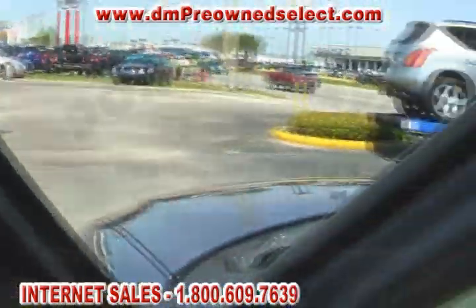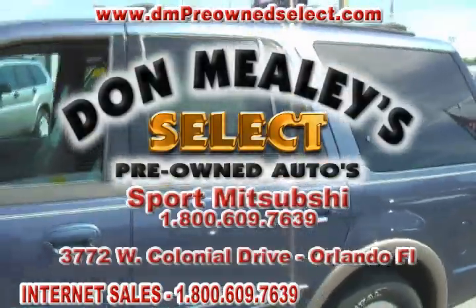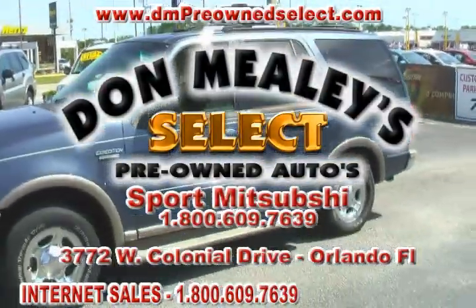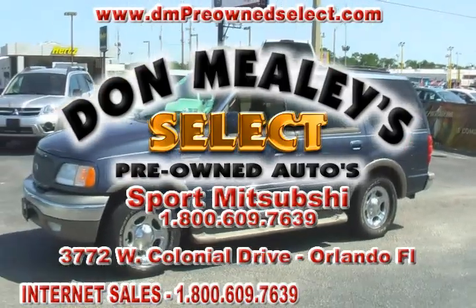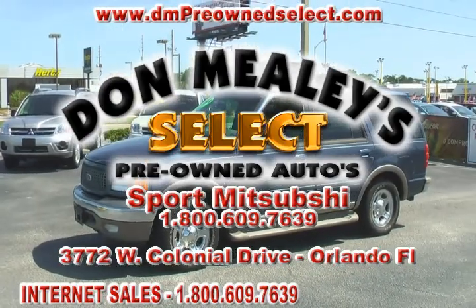For more information on this beautiful 2001 Ford Expedition Eddie Bauer here at Don Mealy's Select Pre-Owned Autos, give them a call today. The phone number is at the bottom of the screen.